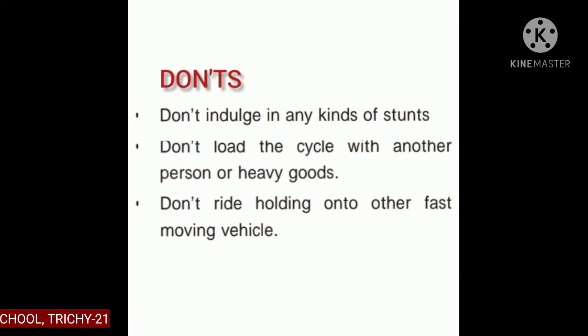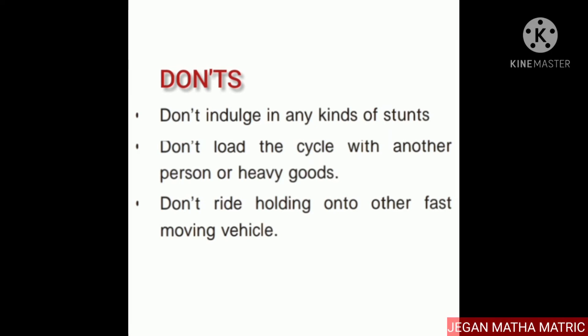Don't indulge in any kinds of stunts. Do not load the cycle with another person or heavy goods. Don't ride holding on to other fast-moving vehicles. Like this, we should not follow unsafe riding practices.